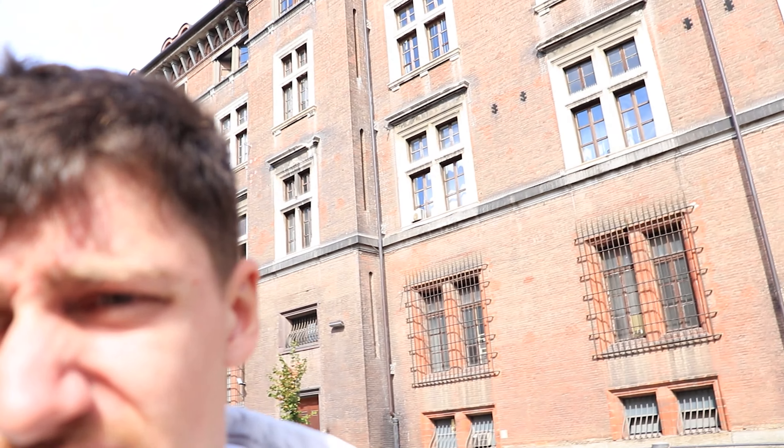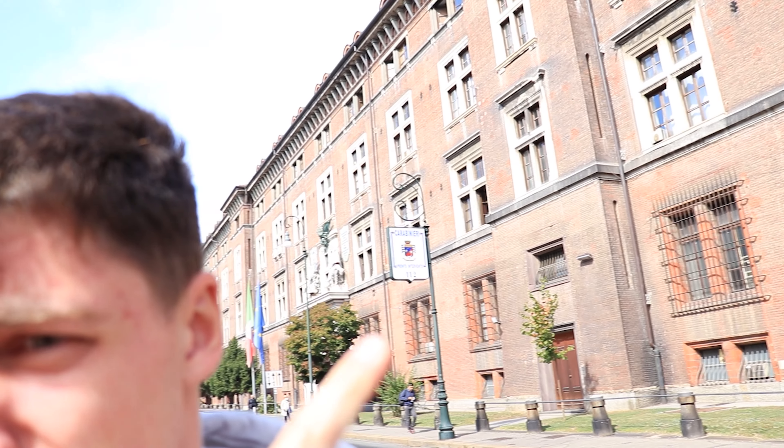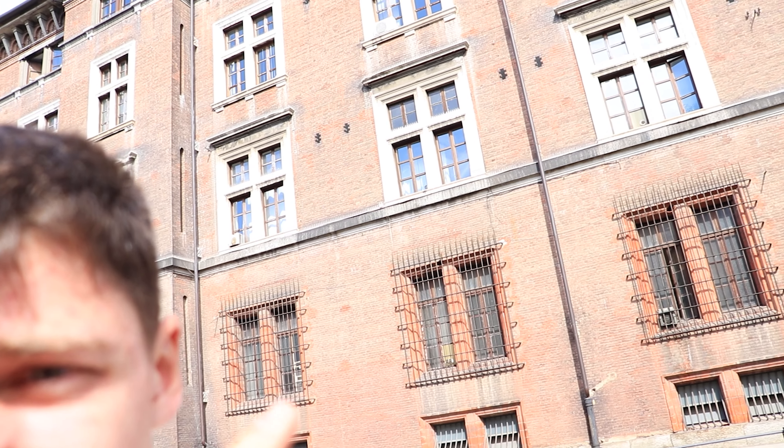I just arrived in Torino and I was passing by from the train station right here and I see this building for the police — but look at what it looks like. It even reminds me of German World War II buildings.